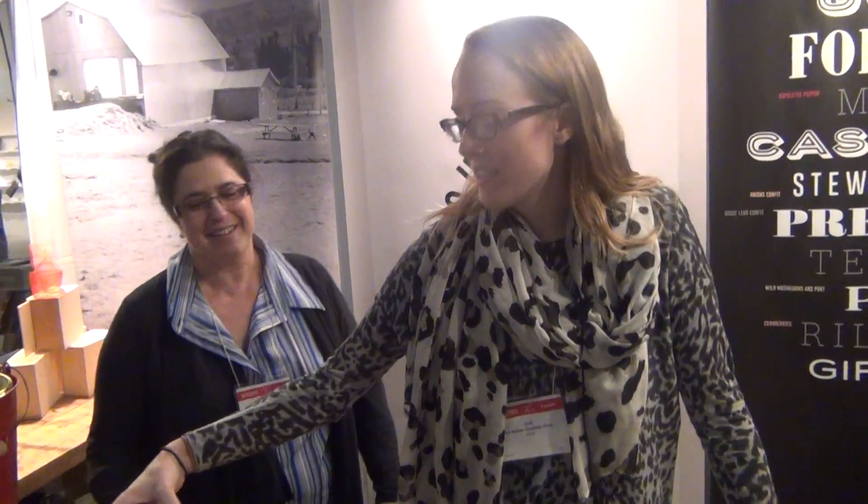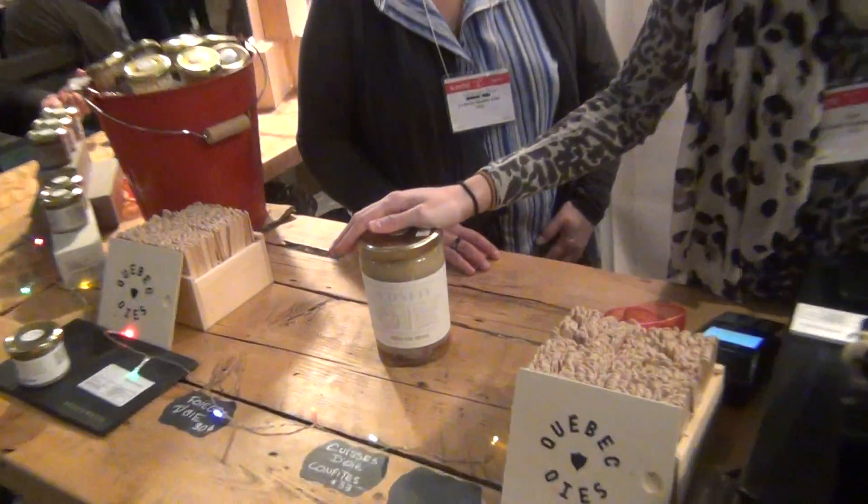Bonjour, ça va? Bonjour. Bonjour. So tell me about your product here, confit. This is our confit. It's two goose legs with their juices and fat.